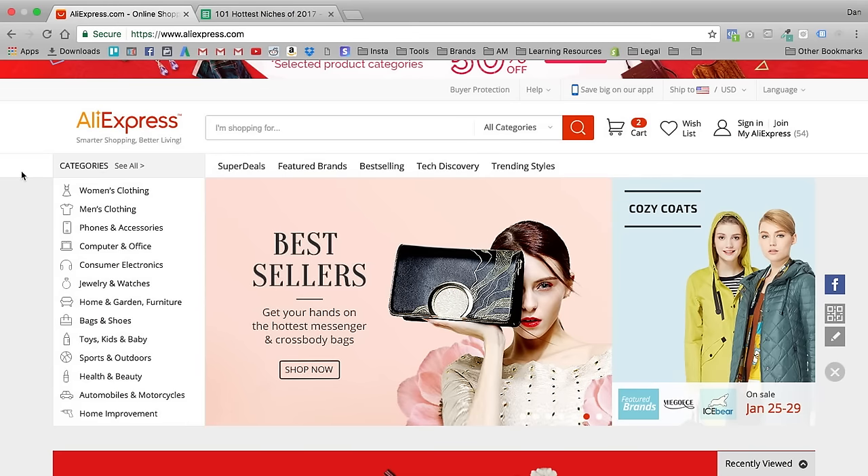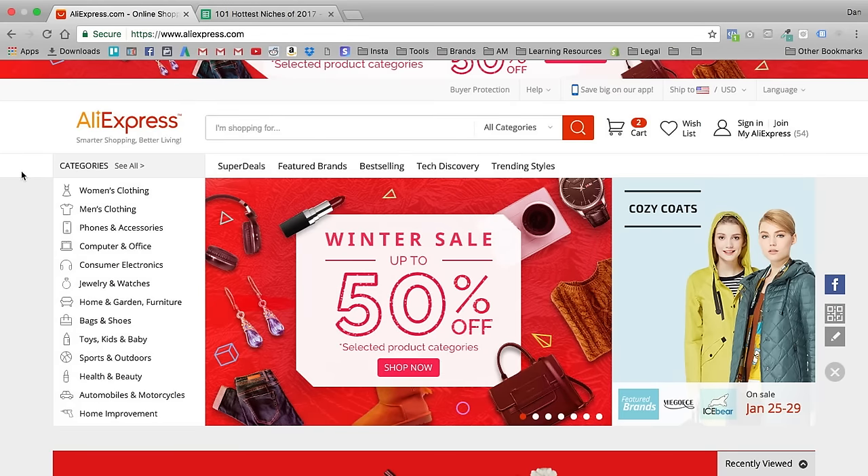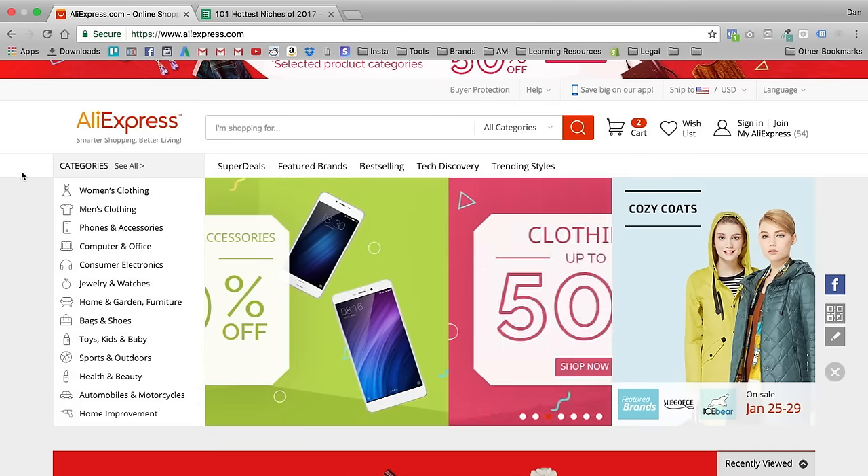The first method is literally doing it straight through AliExpress. My opinion is that you can really sell any niche — basically no niche is too saturated for you to get into, as long as A) you're creative and B) you get your offer in front of the right audience.